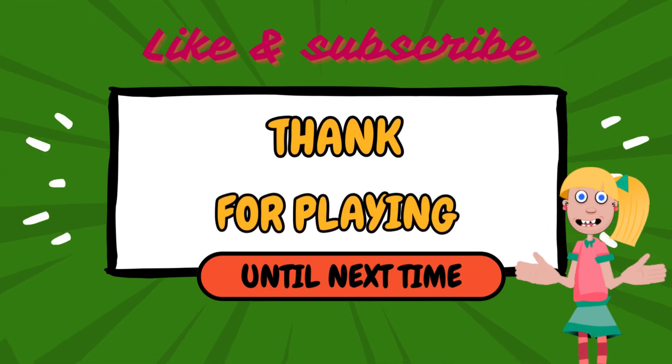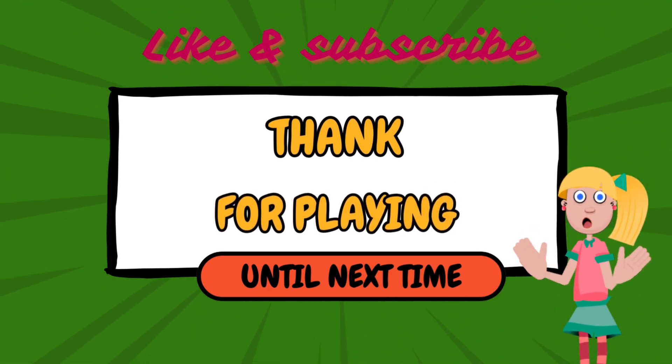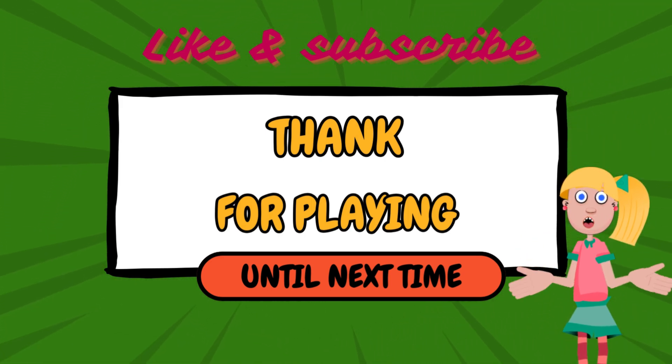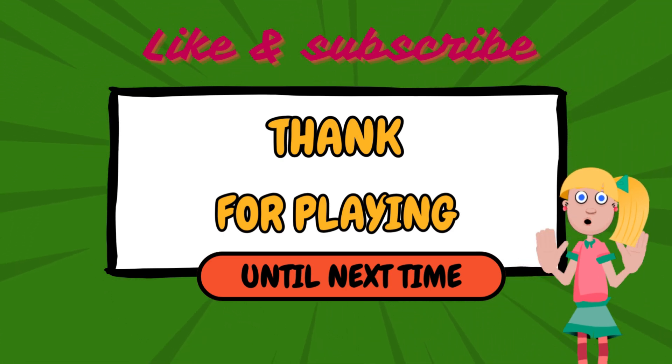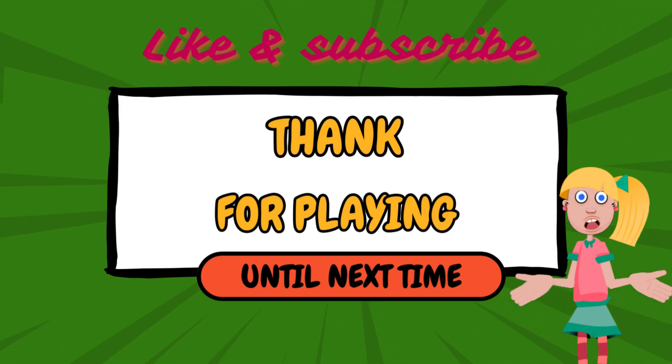And that's it for today's math quiz. Great job everyone! I hope you had fun and learned something new. Don't forget to like this video, subscribe to my channel for more fun quizzes, and let me know in the comments how you did. See you next time!